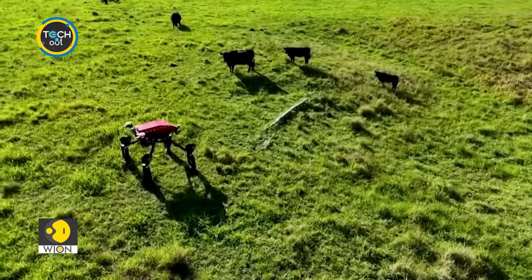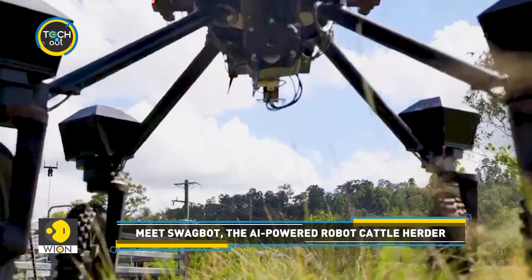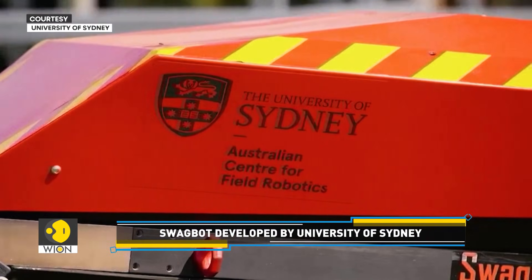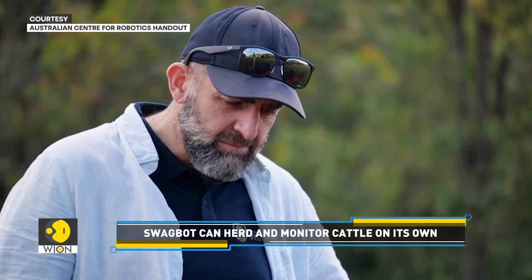What if a robot could transform cattle farming? Meet SwagBot, a cutting-edge AI-powered robot designed to make cattle farming smarter, greener, and more efficient. Developed by the University of Sydney, the team behind SwagBot believes it can tackle the biggest challenges in the cattle farming industry.